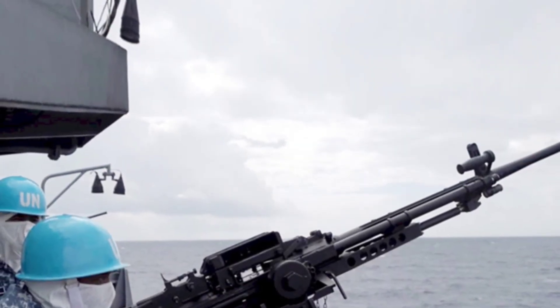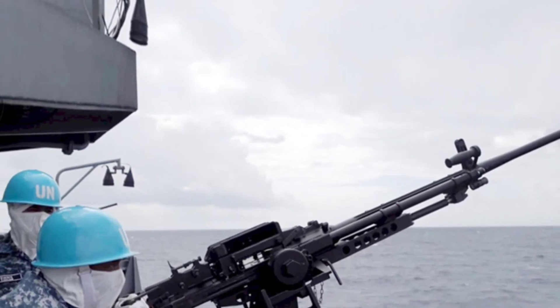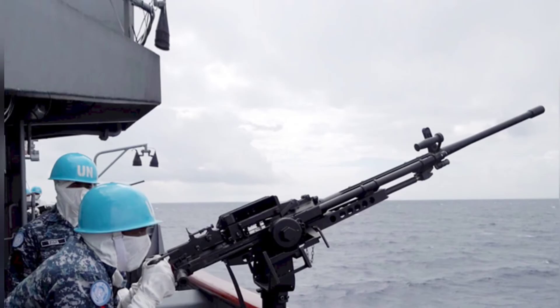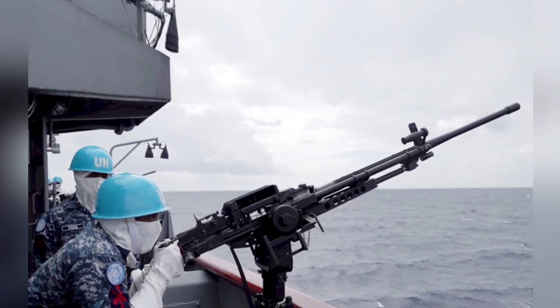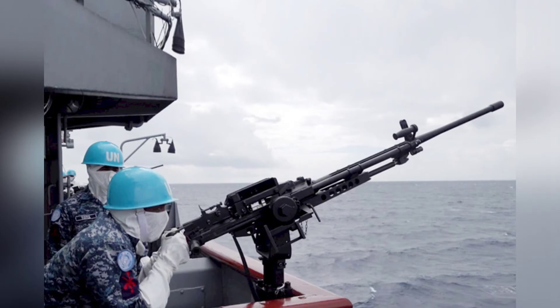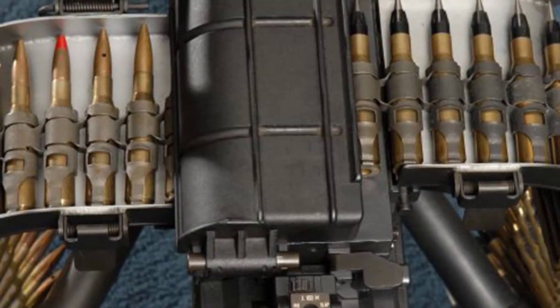The gun is equipped with mechanical sights and can also be fitted with reflex sights and night vision sights. It can be operated on a specialized lightweight tripod or an anti-aircraft tripod, and can be mounted on various types of vehicles using a pivot mount.